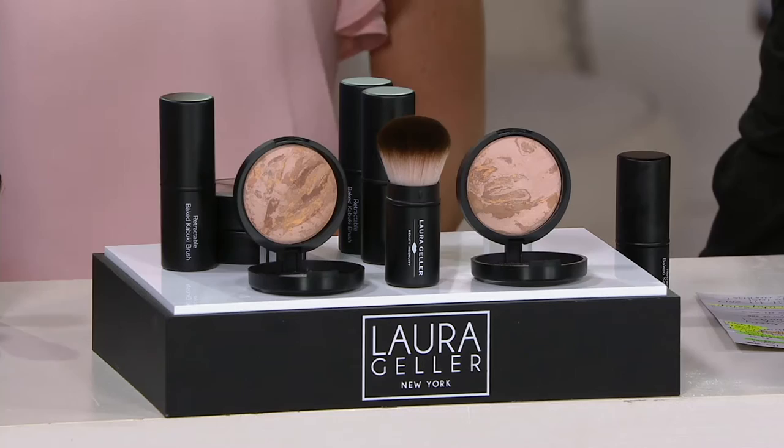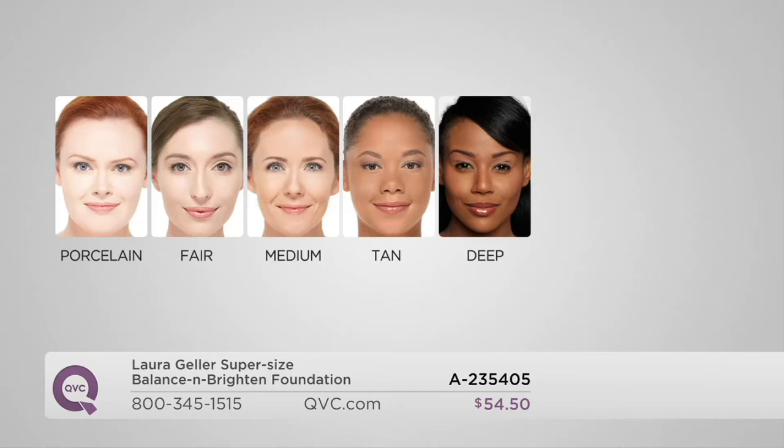We've got to pick a shade — there are a couple, so let's show those off because a lot of your loyals and faithfuls are watching and they want to seal in this deal now. For ultra-fair China doll porcelain complexions, go to porcelain. If you're a little warmer, go to fair — a little more gold in your skin. Medium is the classic medium, and that's what I wear. Tan is for golden olive complexions, and deep goes to rich cocoa skin tones.